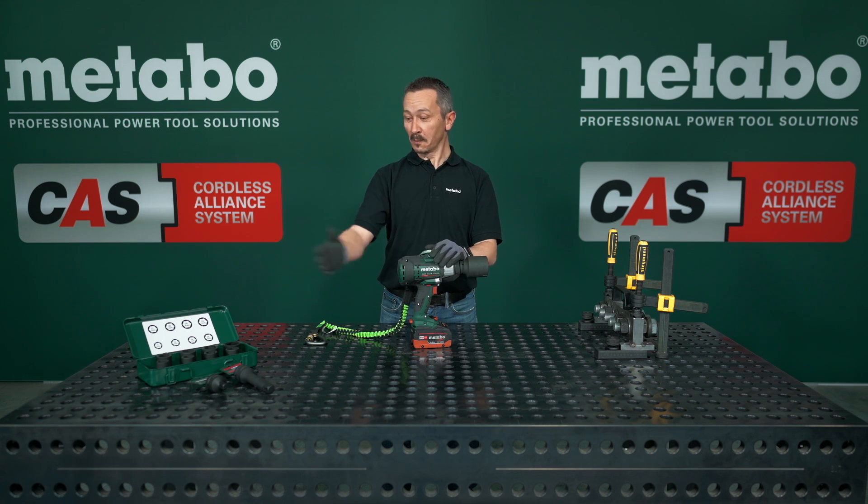Of course, we offer many more accessories for the impact wrench. So, get the machine and try it out.